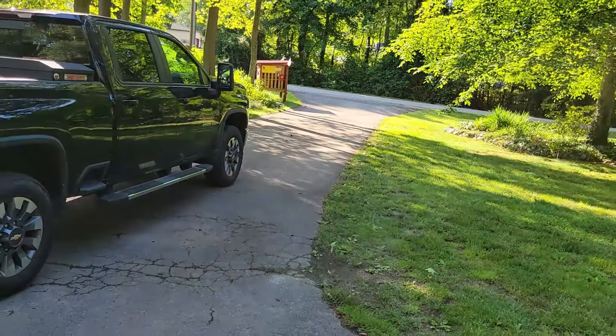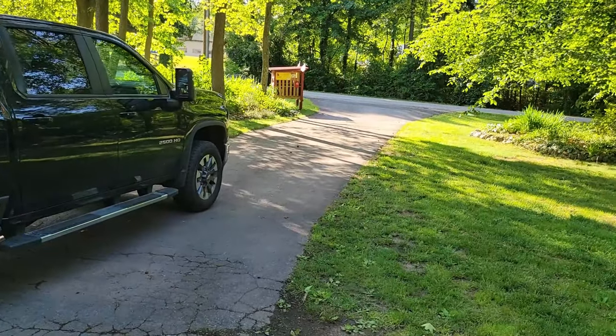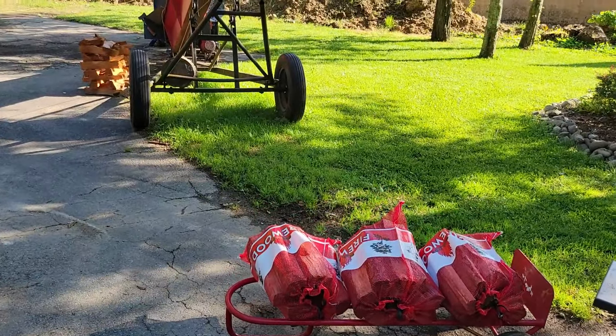This year bundles have been doing good at the stand. I'm getting ready to approach a couple stores nearby and see if I can offer them bundles or bags and see if they're interested. I'll do it at a wholesale price if they buy a bunch of them, but we'll see what happens.